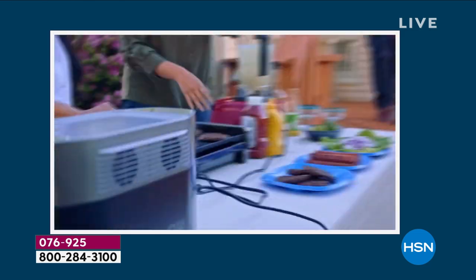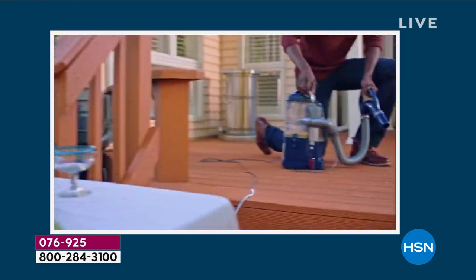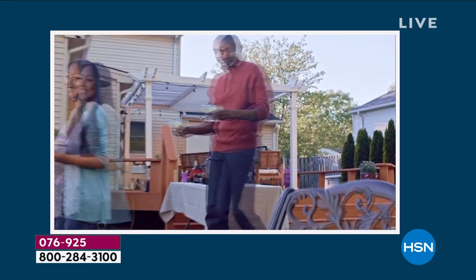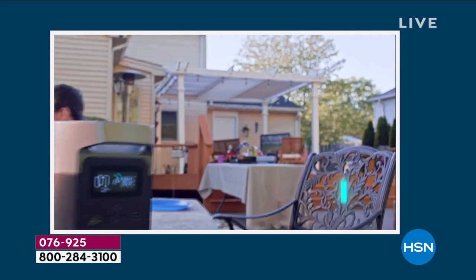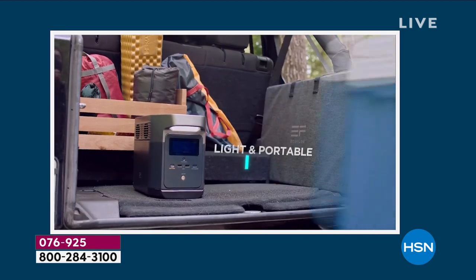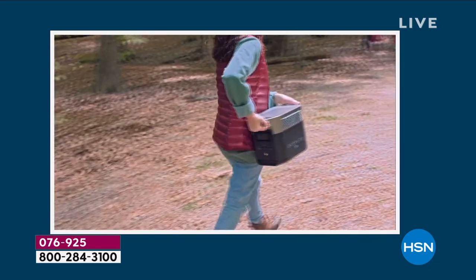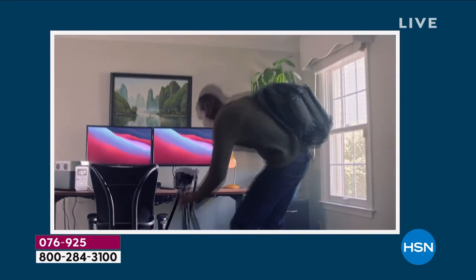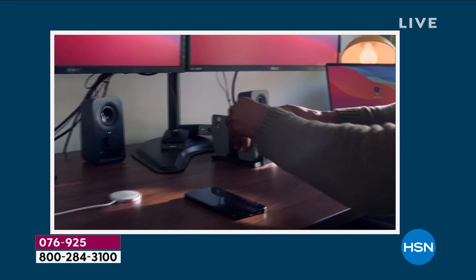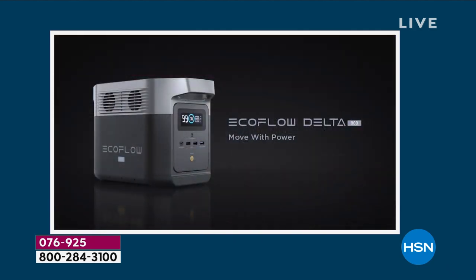Some of the most exciting advances in technology are in battery technology. What you're looking at is a battery that is completely portable — it is so powerful, it is a superpower. It can actually power up to 12 different appliances all at one time. This is the newest iteration, the newest design, the sleekest, the chicest, and the lightest — it weighs just under 24 pounds.